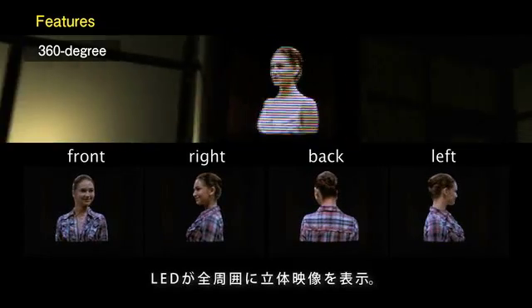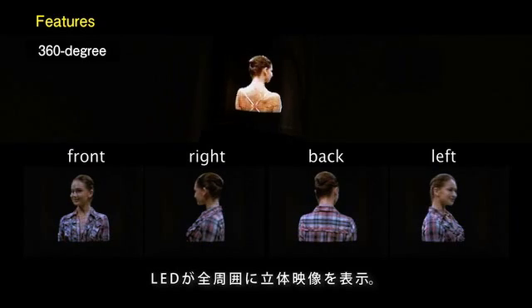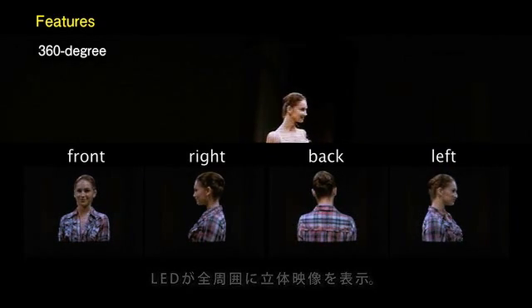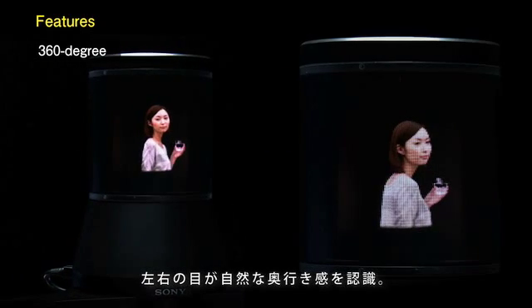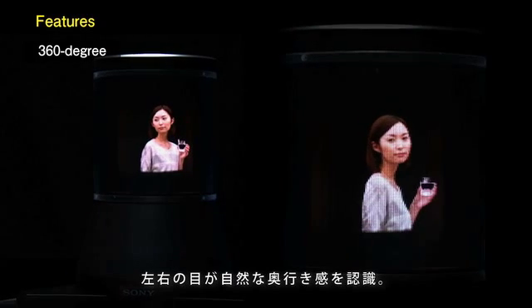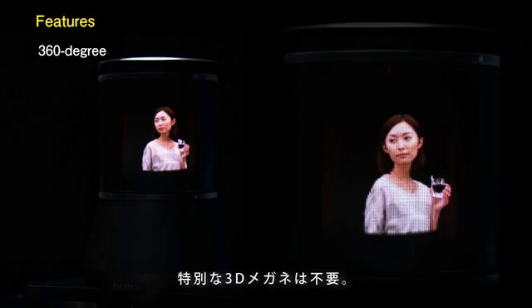This display uses special LED light sources, and it can show 360 unique images to all directions in one-degree separations. We can sense the depth of the displayed object because our left and right eyes are seeing different images. No special 3D glasses are needed to see the 3D image.